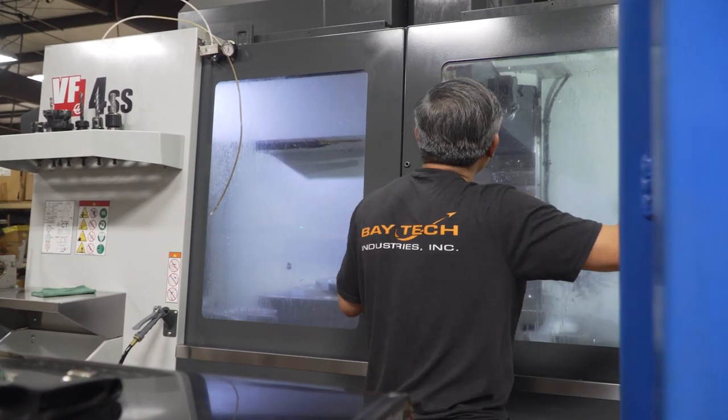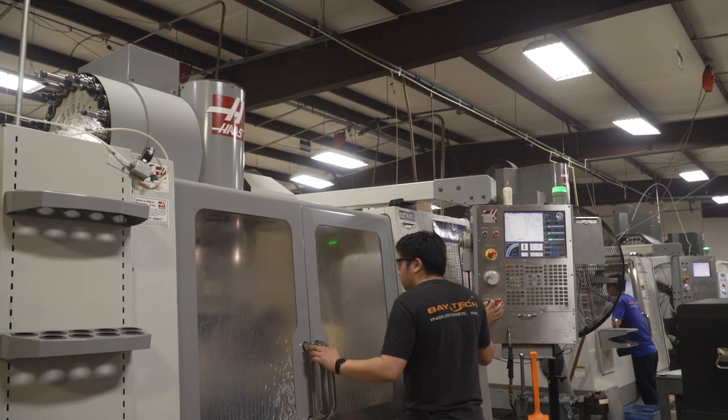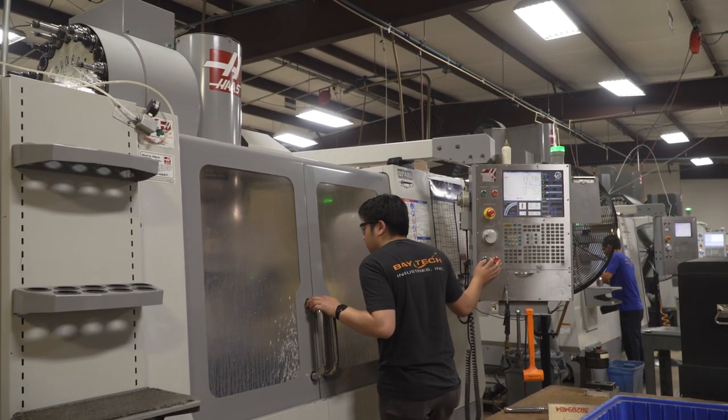My name is Rick Seale. I'm the Vice President of Baytech Industries. We started in 1986 in 2,500 square feet with two employees and now we have 22,000 square feet and 50 employees. I purchased my first Haas in 2001.